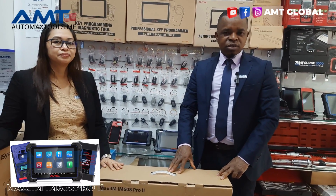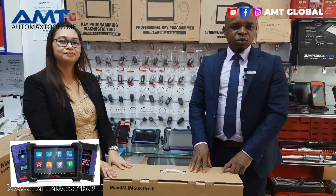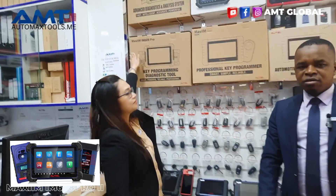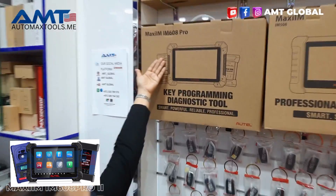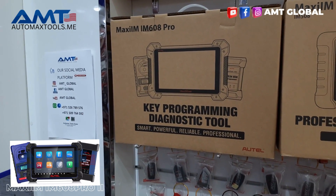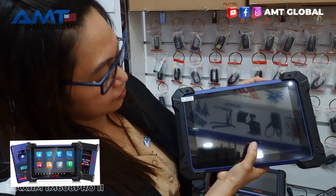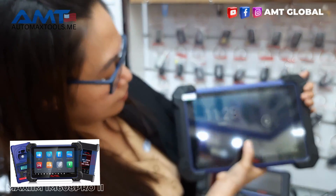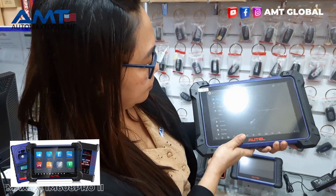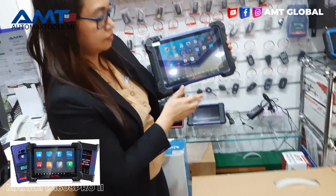We want to explain the main difference between the Autel IM608 Pro 2 and the previous one, the Autel IM608 Pro. The 608 Pro has been dominating the market somewhere from 2021 till now, but Autel has done their research again and come out with a new scanner that really beats the IM608 Pro in everything that you can think of — and that is the IM608 Pro 2.